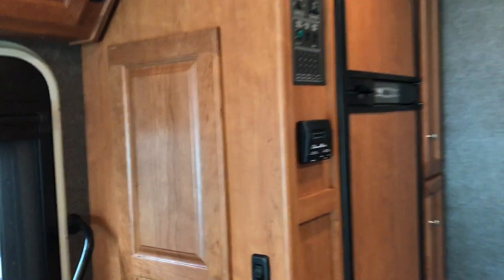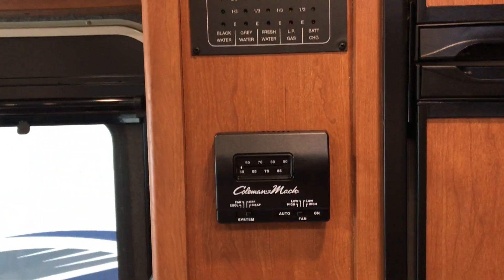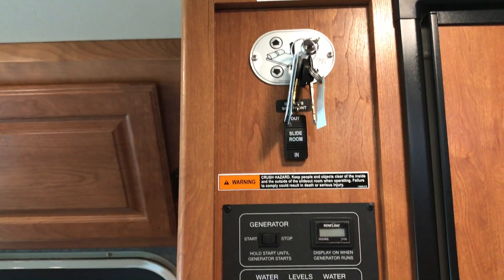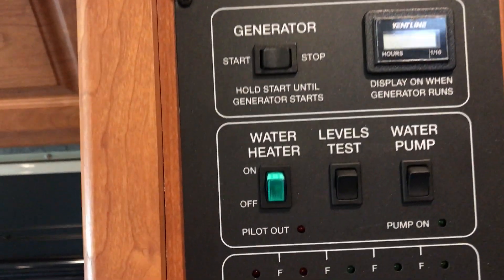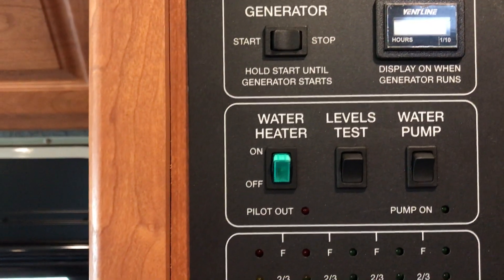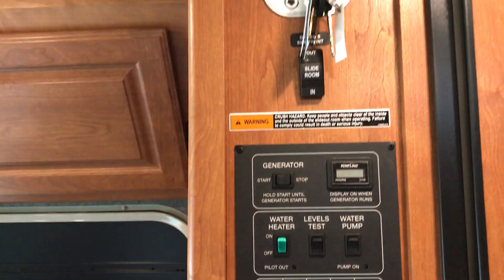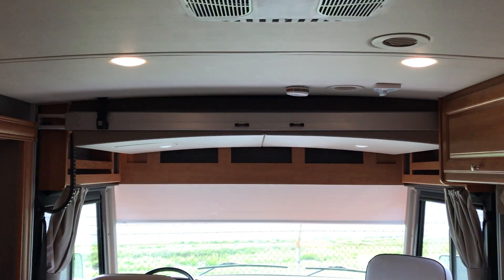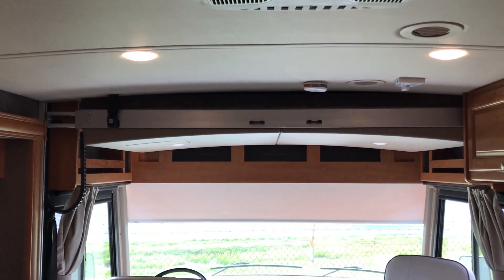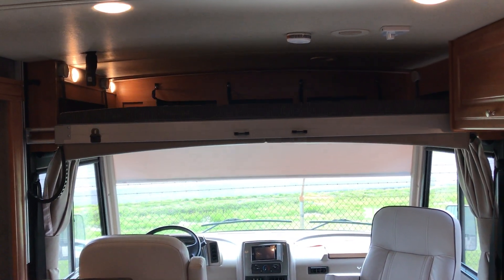Let me come back here and demonstrate this bed. One thing I love about Winnebago is how they put everything you need right in one place — your slide-out mechanism, generator, water heater, checking your levels, water pump, air conditioner, the furnace — everything is in one location. It makes it so much easier; you don't have to hunt around and think where the heck your things are. All you do is make sure that the seat belt thing is unlocked off of that bed, push a button, and the bed comes down.